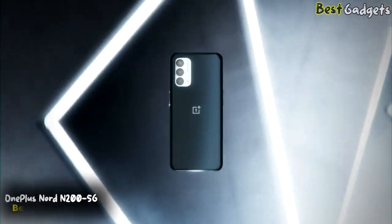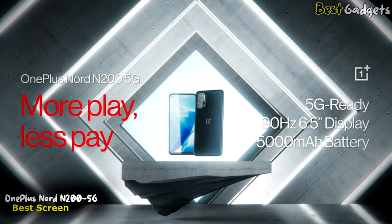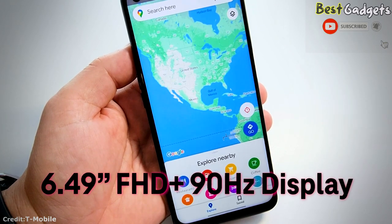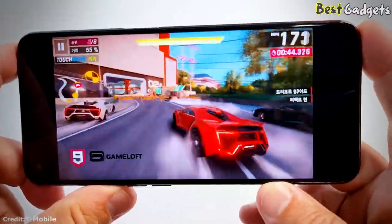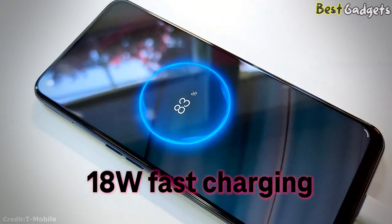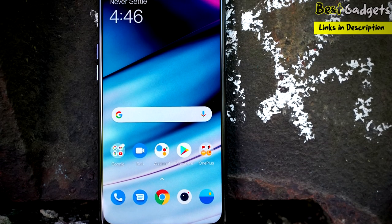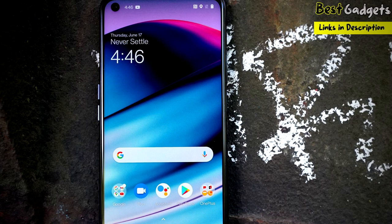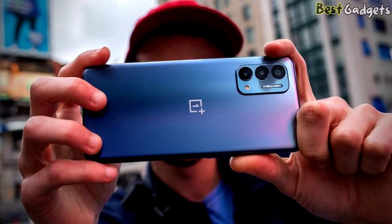Number 1: OnePlus Nord N200 5G, the best high-quality screen for this range. It is available at a reasonable price of about $240. The N200 5G has a large 6.49-inch Full HD Plus LCD display with a 90Hz refresh rate, perfect for watching your favorite shows and videos. With a long-lasting 5000mAh battery and 18W fast charging, your entertainment can last all day. Powering this handset is the Snapdragon 480 5G with 4GB of RAM, 64GB of onboard storage expandable via microSD, and a 3.5mm headphone jack.